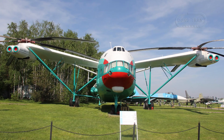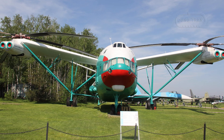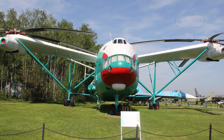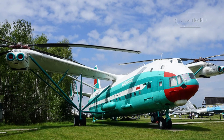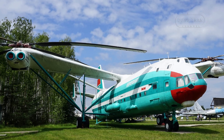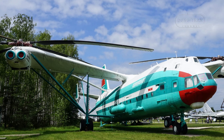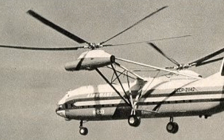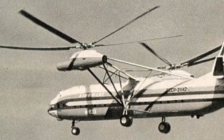Initial testing of the V-12 began in June 1967, resulting in an unsuccessful hop due to oscillation issues that caused a hard landing. Despite the damage, the aircraft was not a total loss. By 1968, construction was completed, allowing for further testing. The V-12 achieved its official first flight on July 10, 1968 and its first payload test in 1969, successfully hauling over 68,000 pounds of goods.